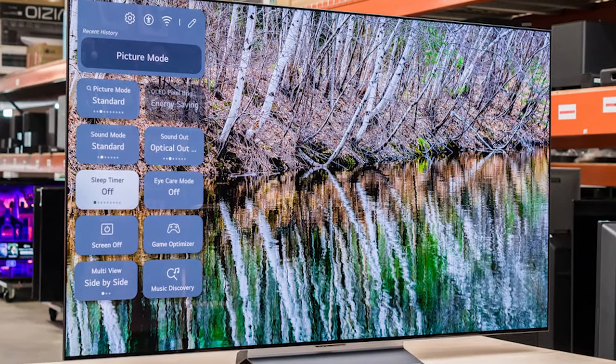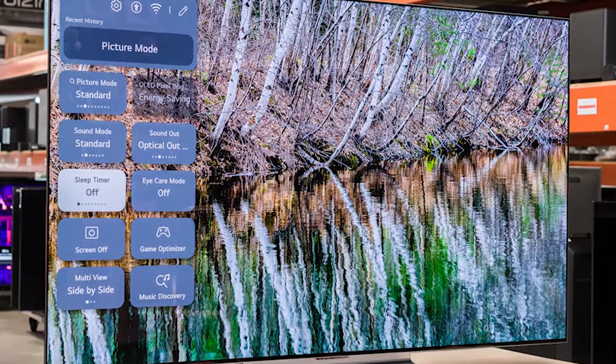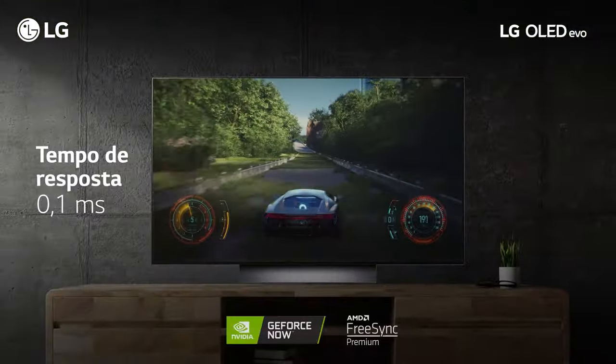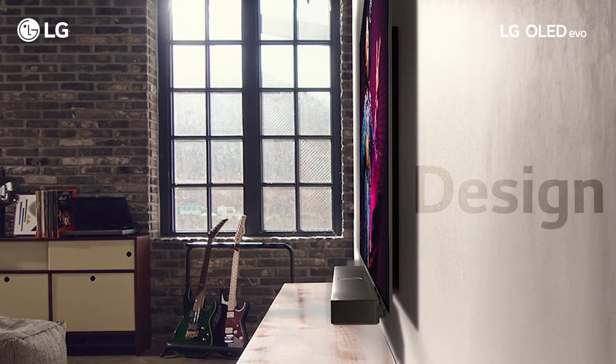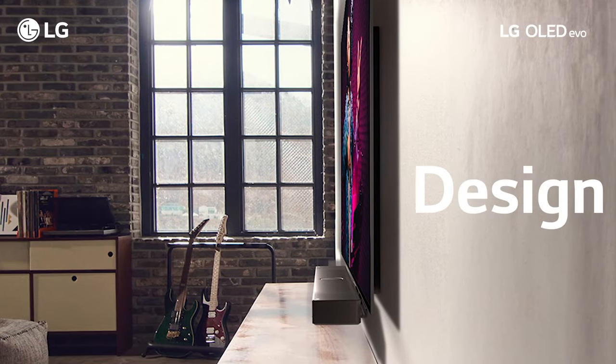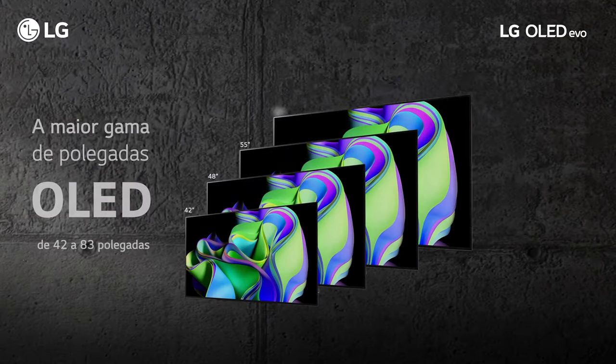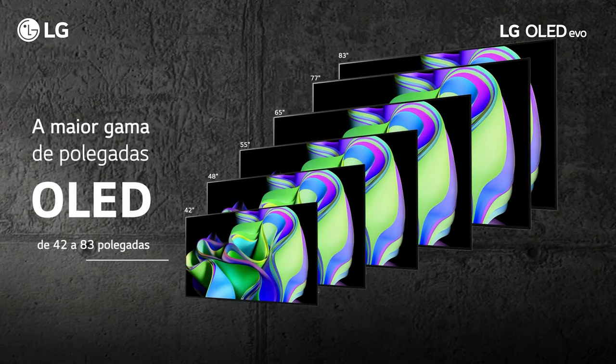The LG C3 also comes with 120Hz Dolby Vision gaming support and has an impressively low input lag which beats most of the TVs on this list in gaming mode. You can customize the type of performance you gain through gaming menus, making this one of the ultimate TVs for users looking to complete their PS5 setups.